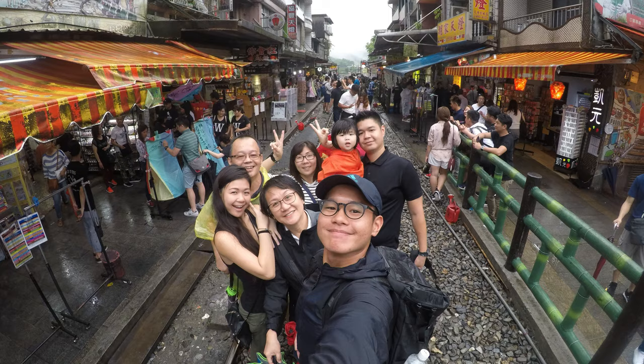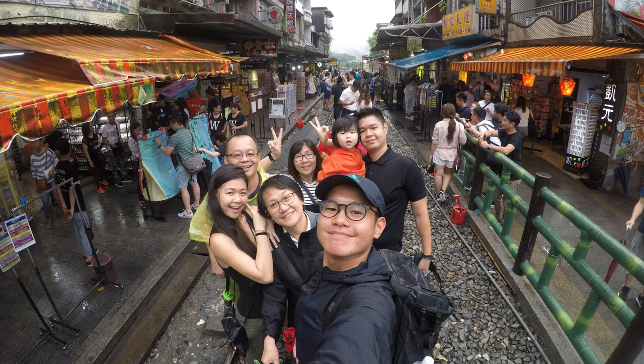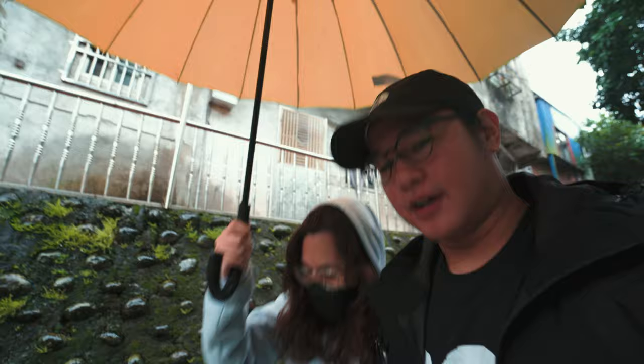We are now at our first location — Shifen waterfall. As you can tell, we have an umbrella because it's raining a fair bit. We're going to make our way down first. I've actually been here before, about four years back when I was still dating Rose, and now we're married. It's Rose's first time here, so let's go.